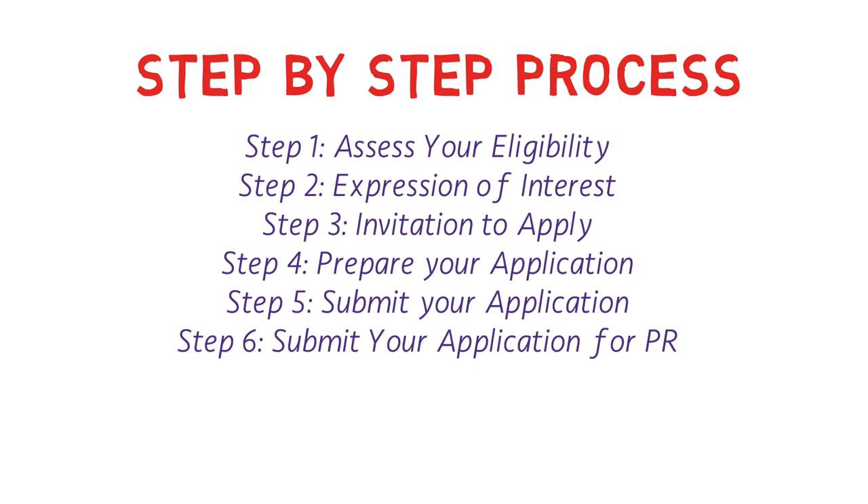For Step 3, if your EOI is shortlisted and you receive an ITA from PEI, you have up to 60 days from the date of invitation to complete the online application. In Step 4, you prepare all required documents, and in Step 5, you submit them along with a fee of $300 Canadian dollars. Finally, if selected for nomination, you must submit your application for permanent residency within three months of receiving your nomination certificate. After that, you wait for your PR.